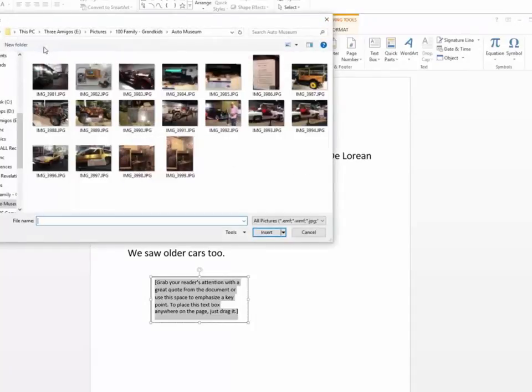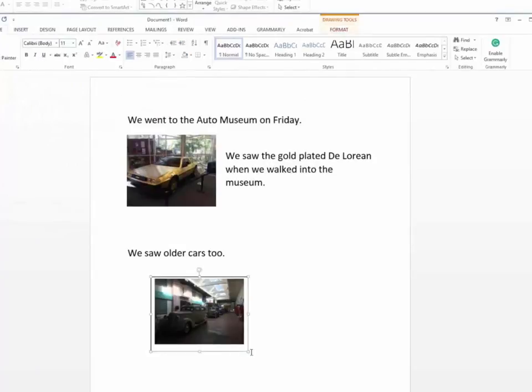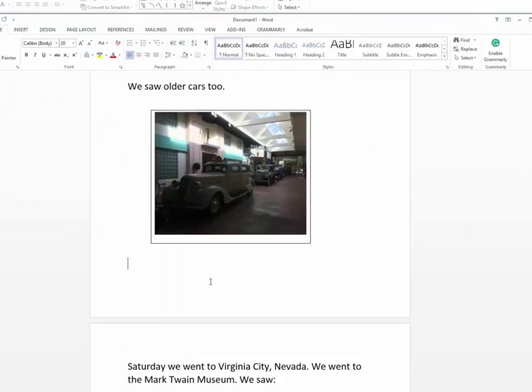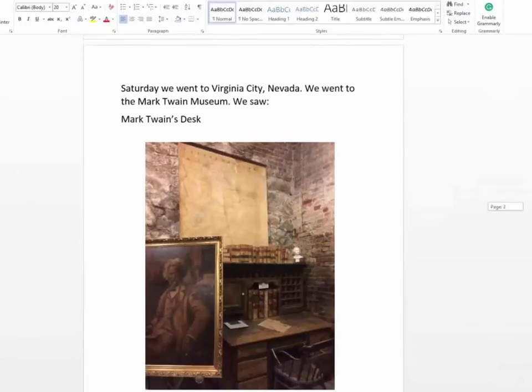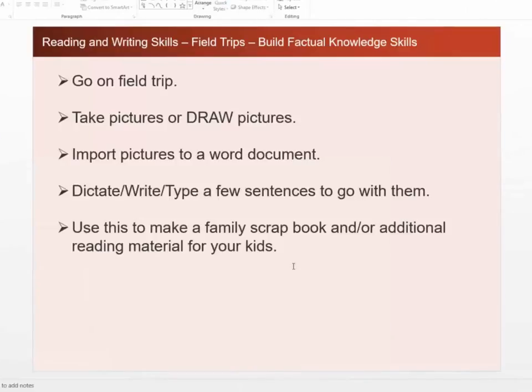Then I go ahead and import the picture — I do Insert and we have the cars here. I want that to look a little bit bigger, so I'll make my box a little bigger and expand my picture. And then we saw this really cool car, so I'm going to go ahead and put that here too. It's also building that critical factual knowledge base.